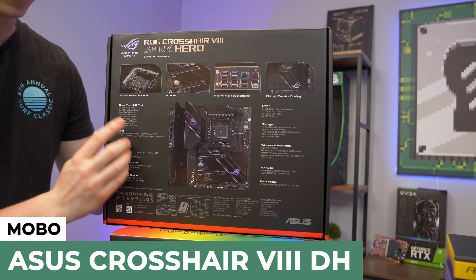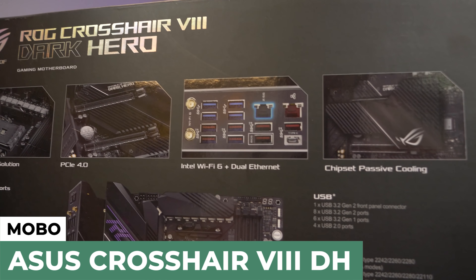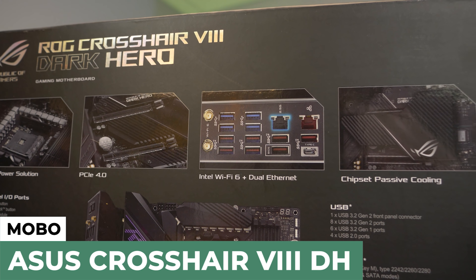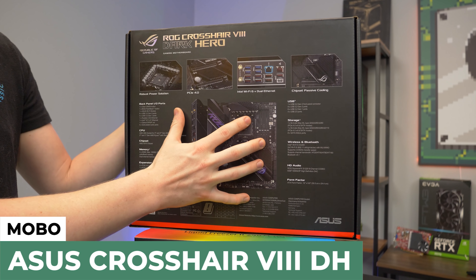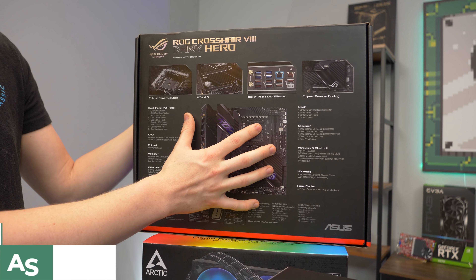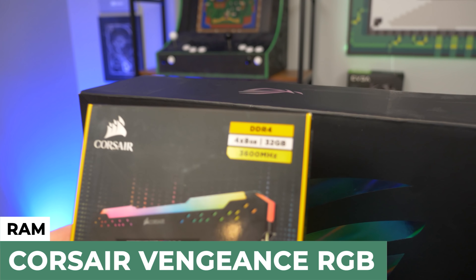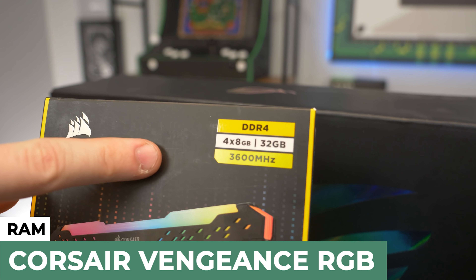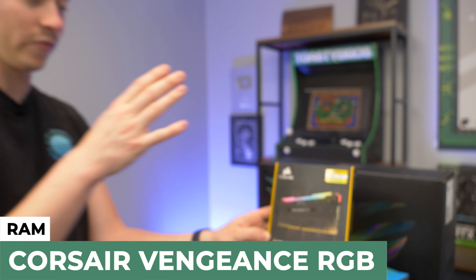There's probably a picture in the back — yeah, look at that. We got RGB. We have super huge VRM coolers. If you want to do any type of overclocking, any type of Crossfire SLI or anything, this is going to be the board to do that. And now, this just wouldn't be a cool build if we did not fill those RAM slots with RGB RAM. We have a 4x8 gig kit — 32 gigs, 3600 megahertz RGB Vengeance Pro from Corsair.